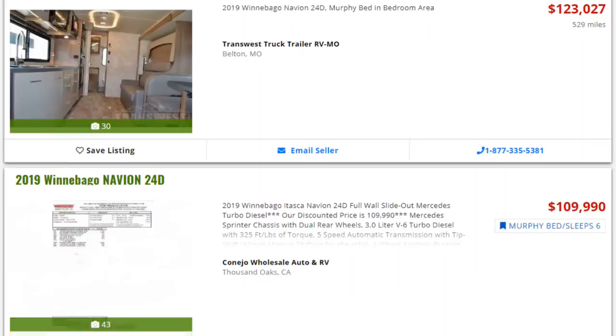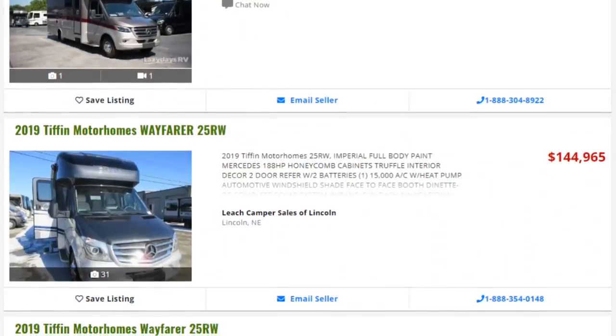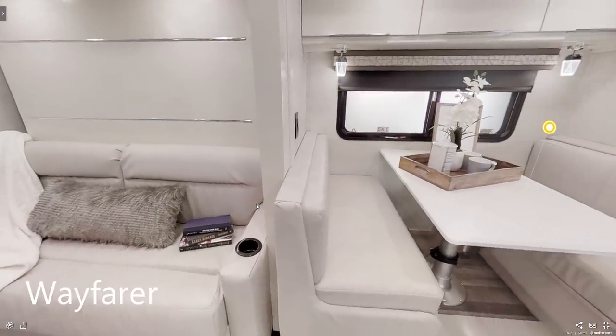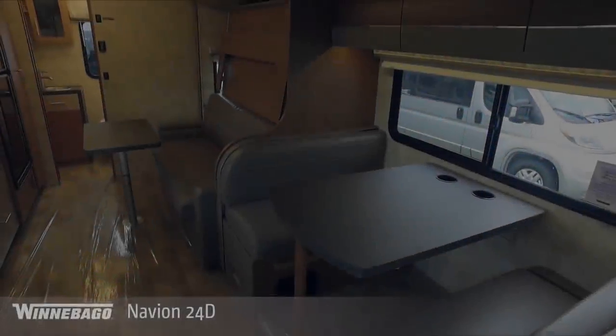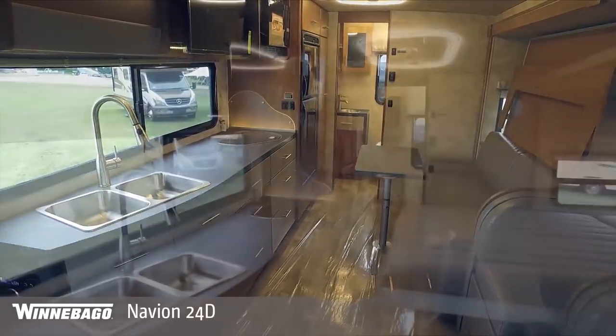As far as pricing, the 2019 Navion 24D can be found with dealer pricing around $115,000. The 2019 Wayfarer 25RW varies quite a bit, from around $110,000 on the lower end all the way up to $150,000. Both just offer a one-year coach warranty and one year of roadside assistance. I can only recommend the Wayfarer 25RW if you know you're going to be traveling light and won't need much cargo carrying capacity. For everyone else, the Winnebago Navion 24D is a better choice, with a nearly identical layout but significantly more meaningful cargo carrying capacity.